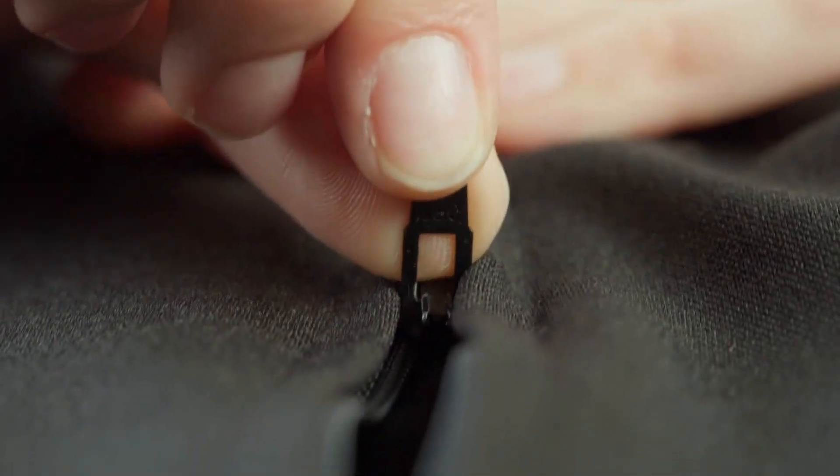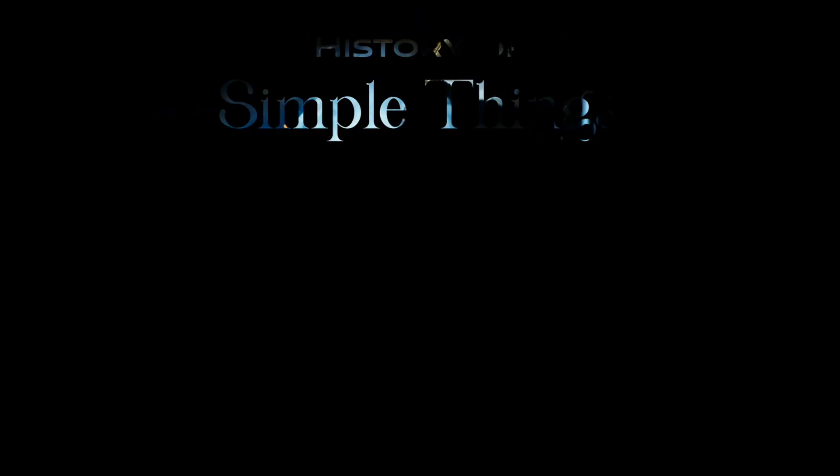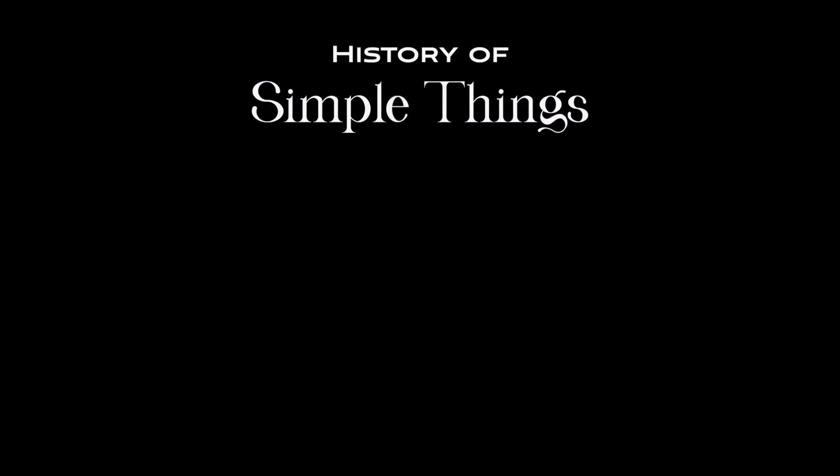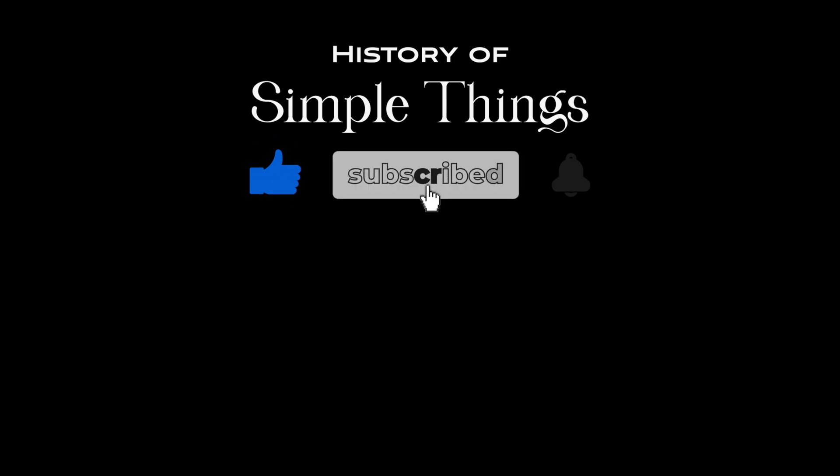Thank you for joining us on this journey into the history of zipper making. Don't forget to like, subscribe and stay tuned for more stories woven through the smallest details.